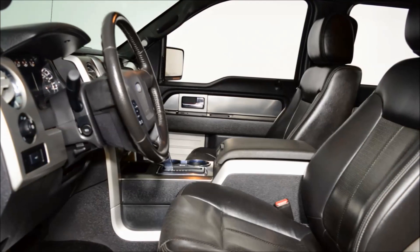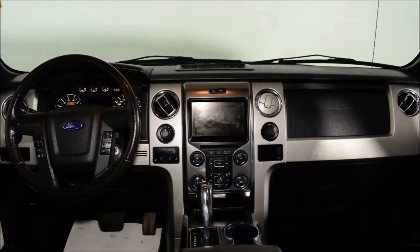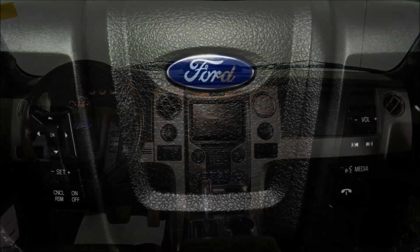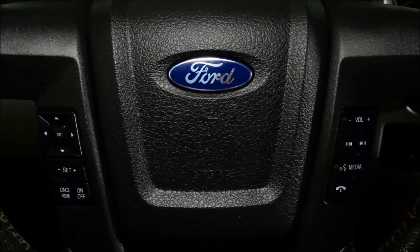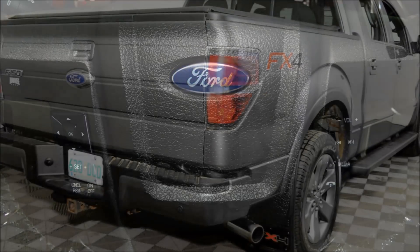402A package, which includes the FX4 luxury package, power adjustable seats, heated and cooled seats, rear view camera, tailgate step, power moonroof, navigation, and 20-inch FX cast aluminum rims, just to name a few of the options.